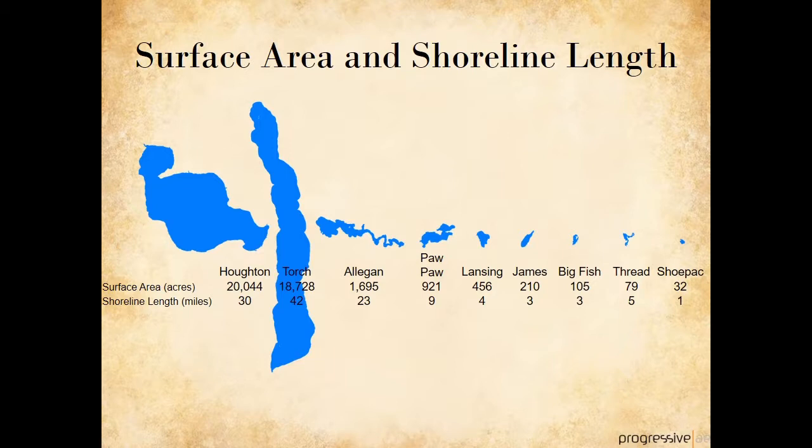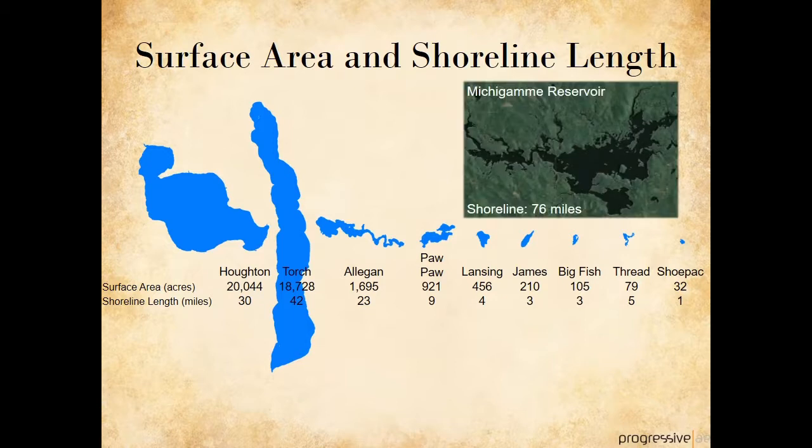This slide shows the surface area and shoreline length for our lakes of interest. Houghton Lake is the largest lake in the state by surface area at just over 20,000 acres. Torch Lake is in second place at nearly 19,000 acres. For our small group of lakes, Lake Lansing is about in the middle, and the smallest lake in our group is Shoe Pack Lake at 32 acres. Even though Houghton Lake is the largest by surface area, it doesn't have the longest shoreline. The Mishigami Reservoir does at 76 miles. Torch Lake, even though it is smaller than Houghton, has a longer shoreline because of its more irregular shape.